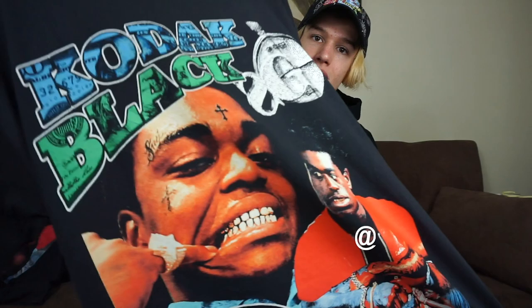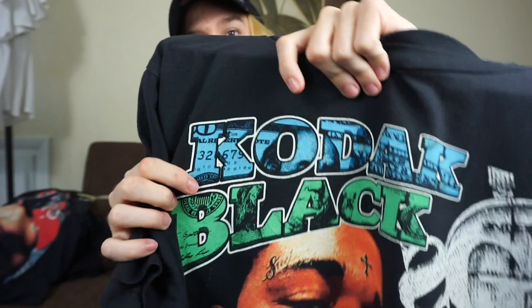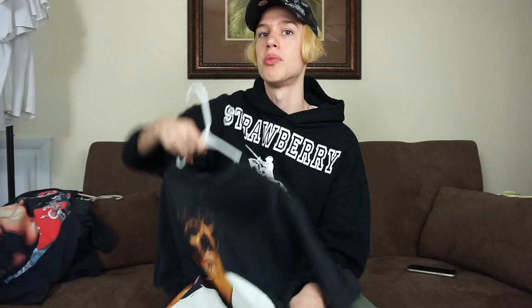Next t-shirt: another Merino, this is a Kodak Black t-shirt. The screen print on this one is crazy too — we have various forms of Kodak and right here I think this is the Tunnel Vision video. We've got the Sniper Gang chain detail and the letters are, I'm pretty sure, like a hundred dollar bill design. The detail is crazy for a screen printed t-shirt. On the back, Kodak has the praying hands and it just says 'Free Kodak.'